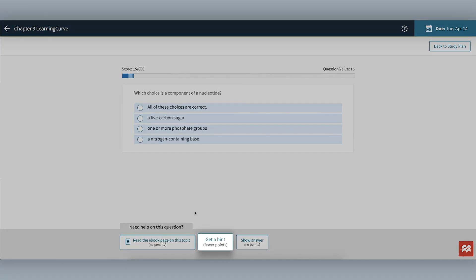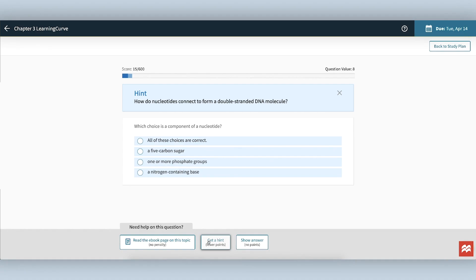You could select Get a Hint. This will reduce the point value of the question, but will give you a clue as to how to answer the question correctly.